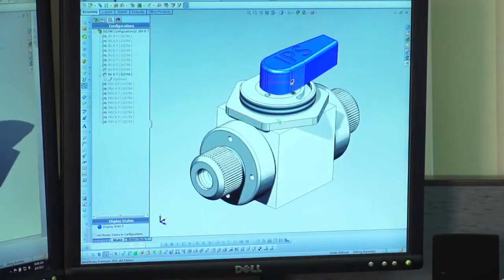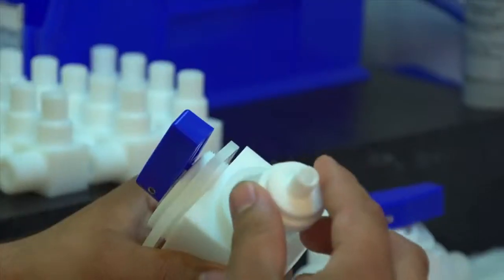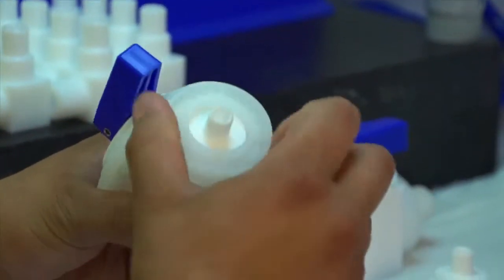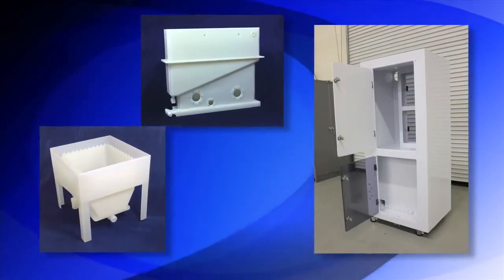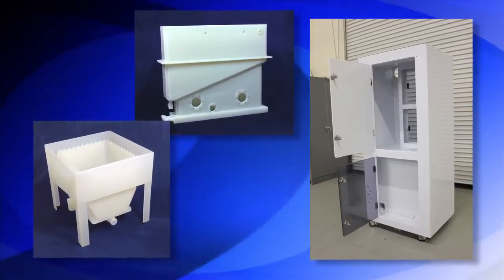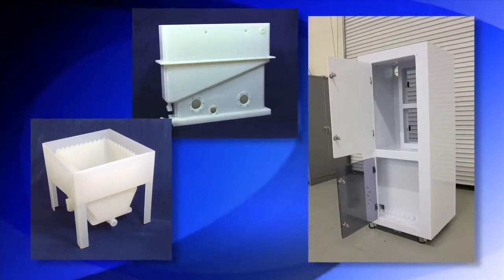Our application engineering skill set allows us to convert contract fabrication projects from concept to production in a very short time period. With our welding capability, we fabricate custom tanks, benches, cabinets, and unique enclosures to fit our clients' needs.